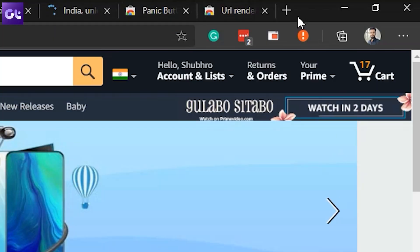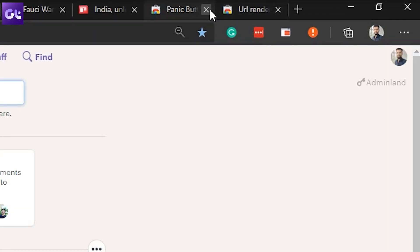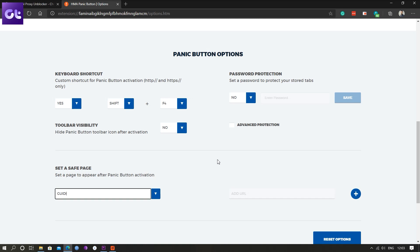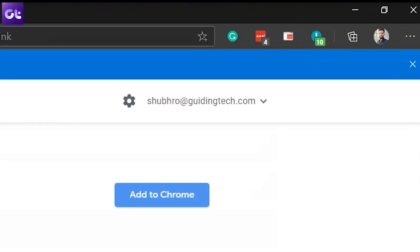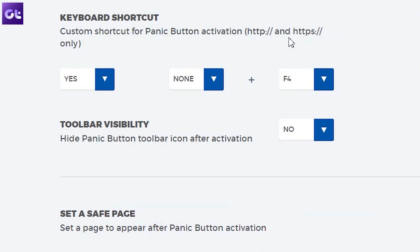This next extension is for those of you working in the office. It's fine to watch something unrelated to work to relax yourself — be it a comedy video or just reading something that cheers you up. But your boss might not agree with that, and for that we have the Panic Button. This extension hides away all your currently open tabs with one click. Another click and you can restore them like nothing happened. It saves all the tabs in a separate bookmark folder and then relaunches them. You can also just press the F4 key on your keyboard to trigger this.